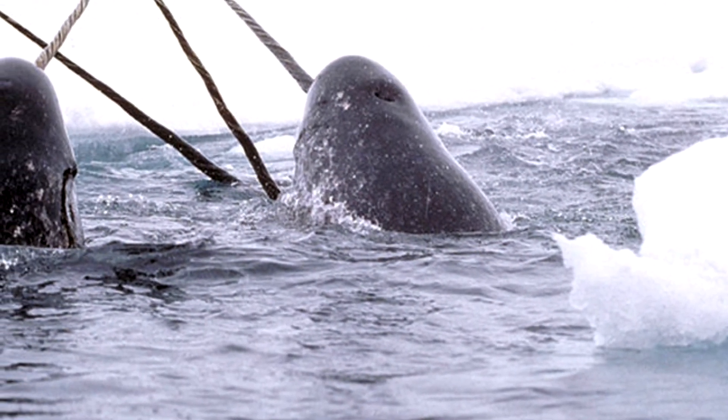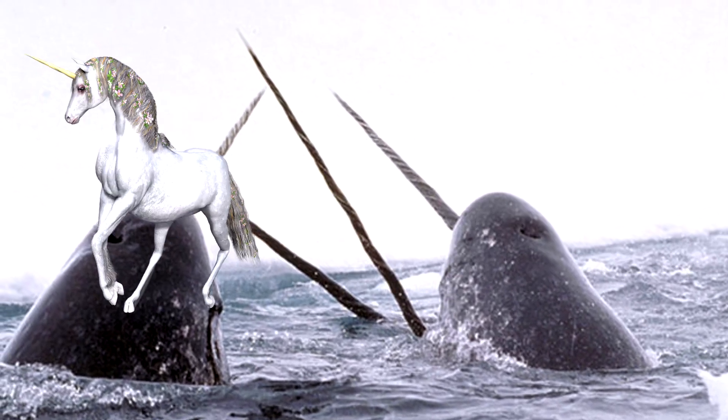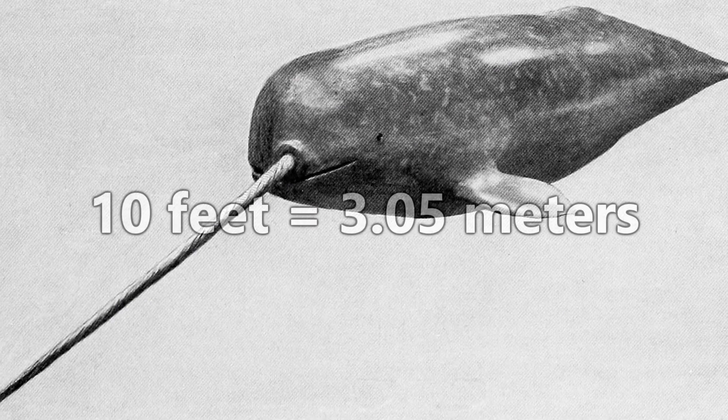Probably their most defining characteristic is their large, long tusk at the front of their face, which has aided them in earning the name the Unicorn of the Sea. Their tusk is in fact a tooth that has grown through the narwhal's upper lip and protrudes up to 10 feet from their head.